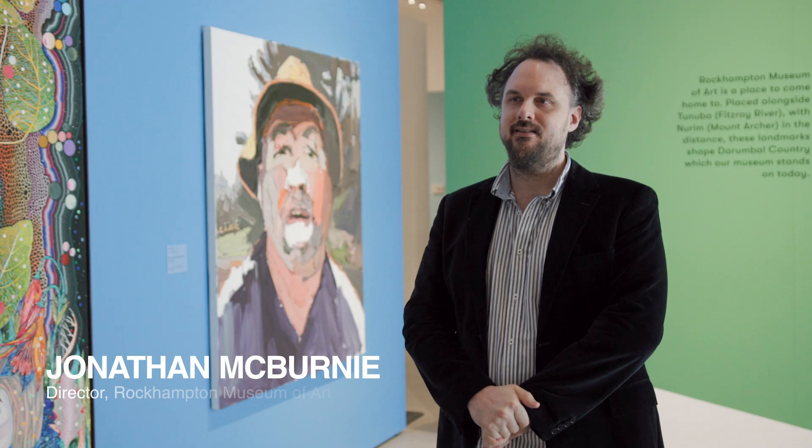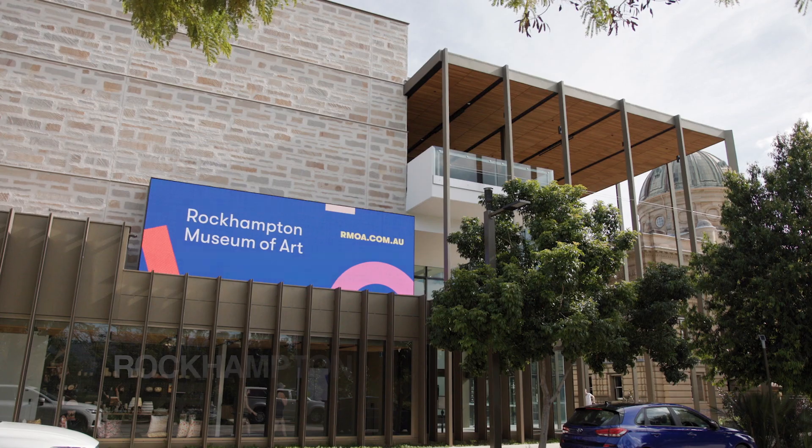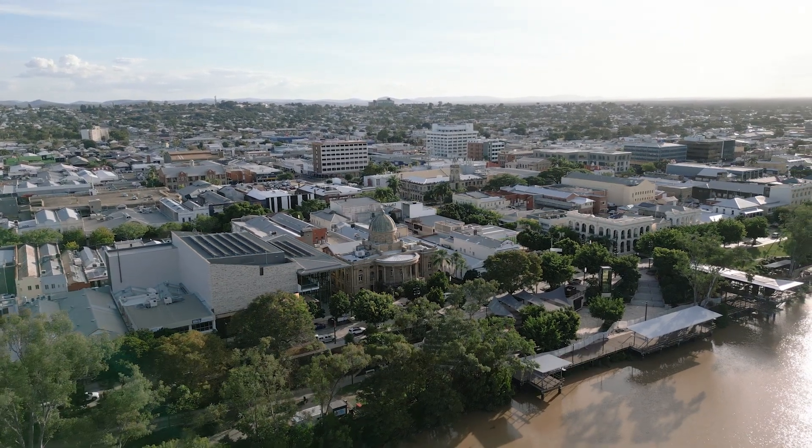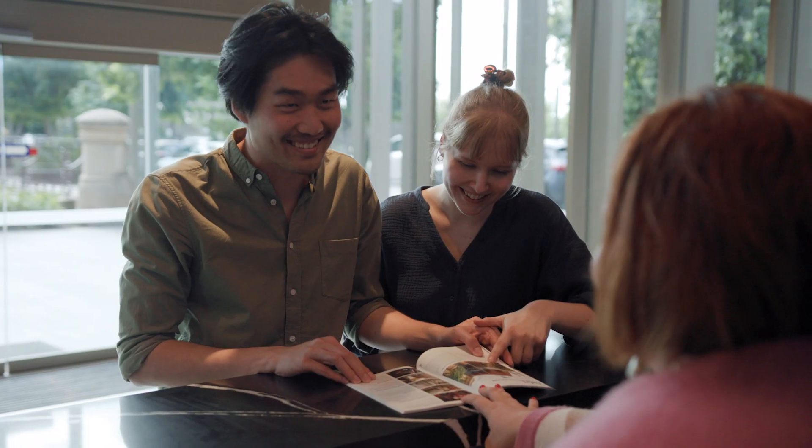My name is Jonathan McBurney and I'm the director here at Rockhampton Museum of Art, situated on the beautiful Tanuba River or Fitzroy River in Rockhampton, Queensland.